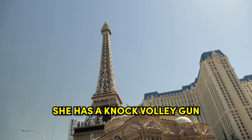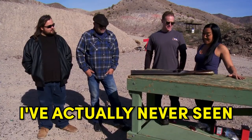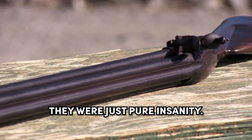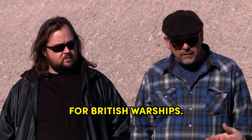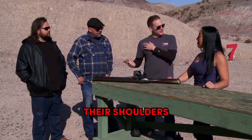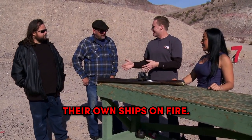Seven Barrel Gun. A customer called the shop and she has a knock volley gun. I have never seen one of these in person. That is a big gun. I've actually never seen one in person, only behind some glass in a museum. They were just pure insanity — it's a shotgun on a lot of drugs. So have you fired this thing? I have not. They were designed actually for British warships. Seven barrels had a tremendous amount of recoil and the guys were actually dislocating their shoulders. The flame that came out of the end of this was like 12 feet long. So they were setting their own ships on fire.